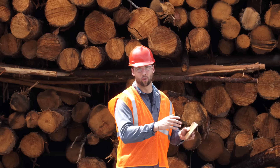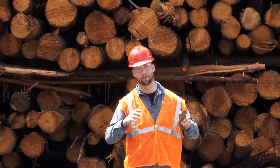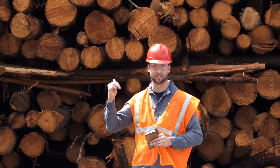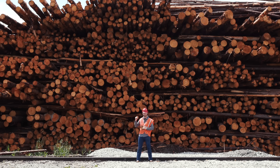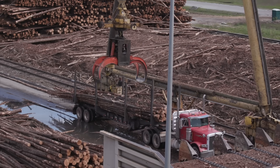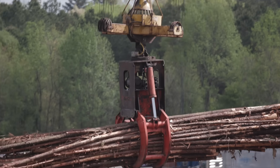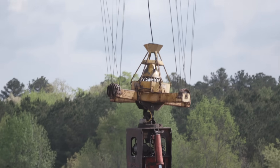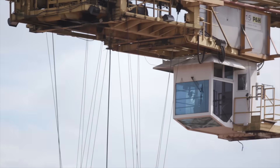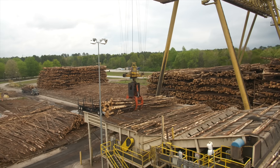First, all of the forests these guys harvest from are sustainable. That means they're grown and harvested on about a 15-year cycle, and it's all southern yellow pine. It's trucked in from a 50 to 75-mile radius of this plant, and then it's set up here under this large gantry crane, which has a 15-ton capacity. So every time it picks up a bite of logs, it's bringing in 15 tons to the front end of this factory.